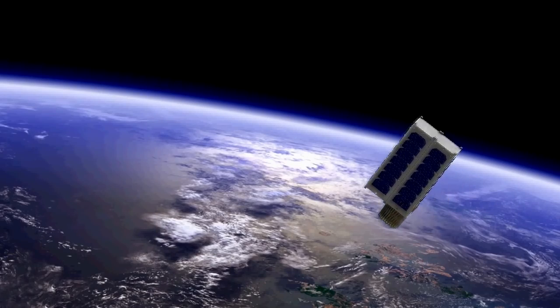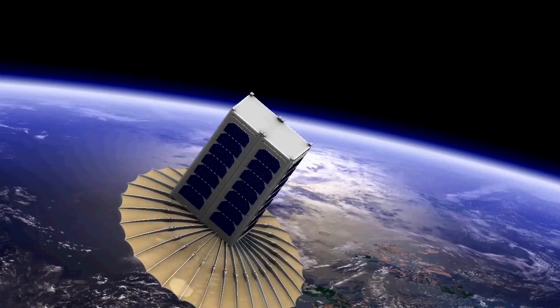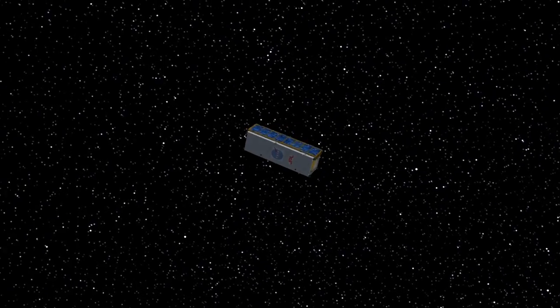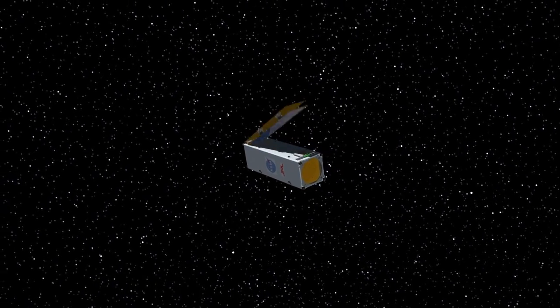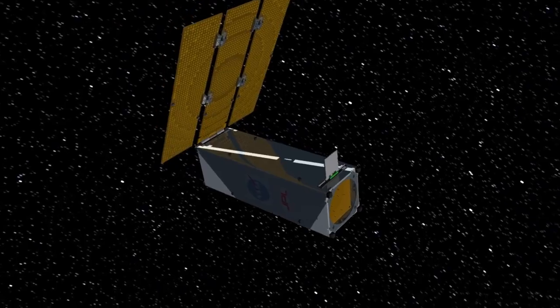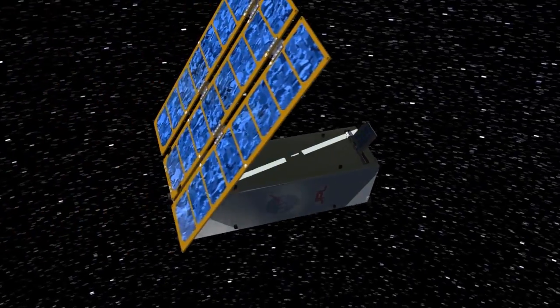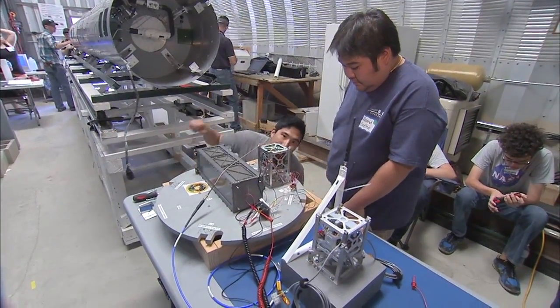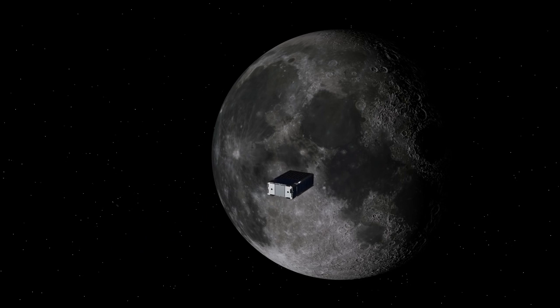So far, CubeSats have mostly been limited to operations in low Earth orbit, but that's about to change. NASA's Centennial Challenges wants to encourage people to come up with unique, innovative ways to use — or better yet, create — technologies that will take CubeSats boldly where none have gone before. The CubeQuest Challenge reaches out to amateur inventors and technology enthusiasts to deliver CubeSats that can get to the Moon and beyond.